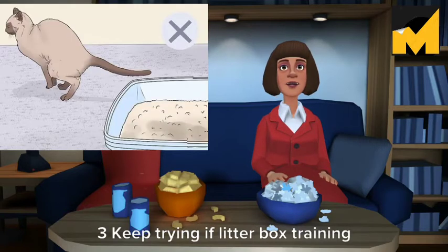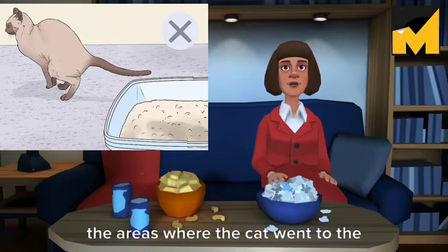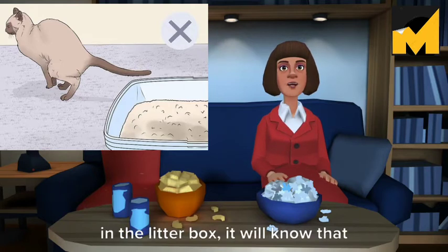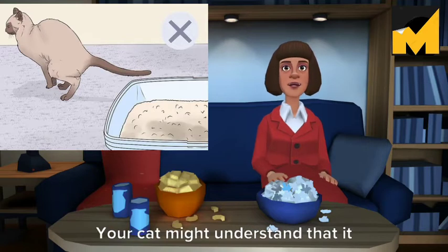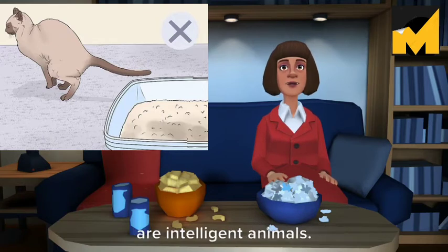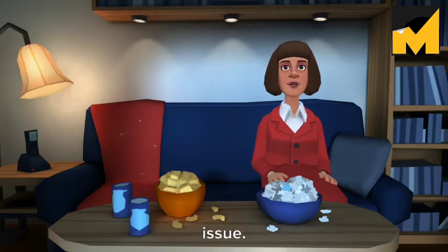Keep trying if litter box training is problematic. If the cat doesn't use the litter box automatically, move any feces or urine into the litter box and clean the areas where the cat went to the bathroom outside of the box. If the cat smells feces and urine in the litter box, it will know that is where it should go. If your cat approaches the litter box but refuses to go in it, try a different litter — your cat might understand that it needs to use the box, but it might not like the texture of the litter. Cats are intelligent animals. If your cat continues to refuse to use the litter box, consult your veterinarian, as there could be an underlying health issue.